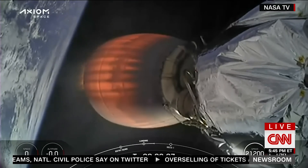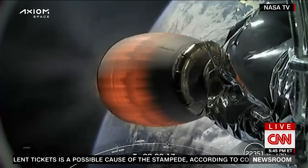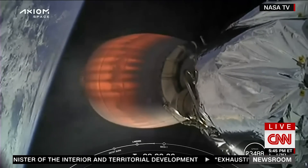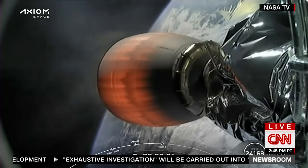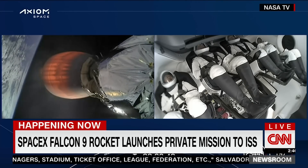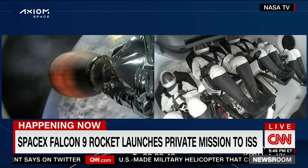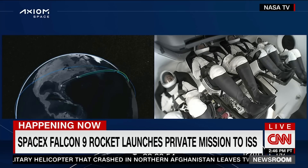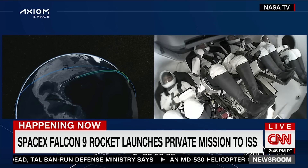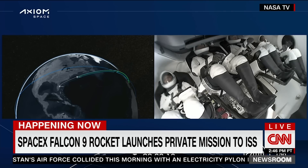Coming up next will be second engine cutoff. After that engine cuts off, the second stage will coast for a few minutes until Dragon is commanded to separate. Stage two is in terminal guidance — we're expecting SECO to occur in about 20 seconds. Shannon. Copy, Shannon. Commander Peggy Whitson continuing to call out the abort modes. On time — shutdown of that second engine, also confirming that the launch escape system is now disarmed. Dragon SpaceX nominal orbit insertion. And there's that call-out — we can confirm good orbital insertion. Copy nominal insertion, Dragon SpaceX.